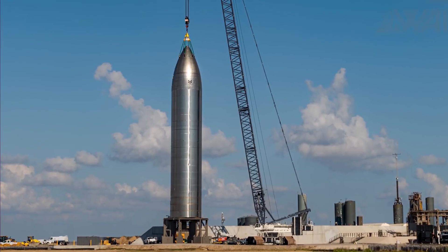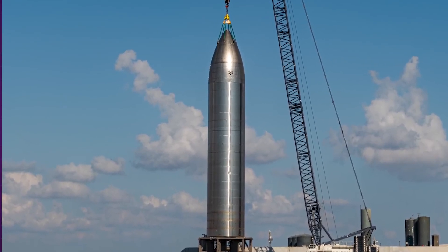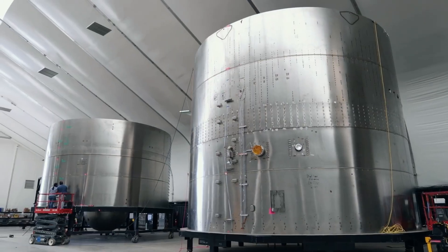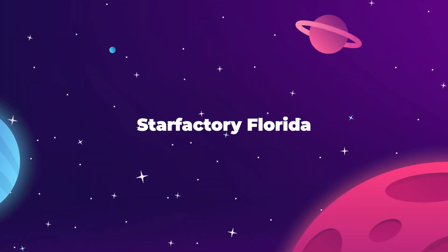Seeing Ship 26 getting worked on while we wait for word of the next Starship launch is encouraging. SpaceX is on a very tight schedule, and they can't afford to sit around even when government agencies slow things down with investigations and environmental surveys. So it's a good thing the SpaceX team has plenty to work on in the meantime.